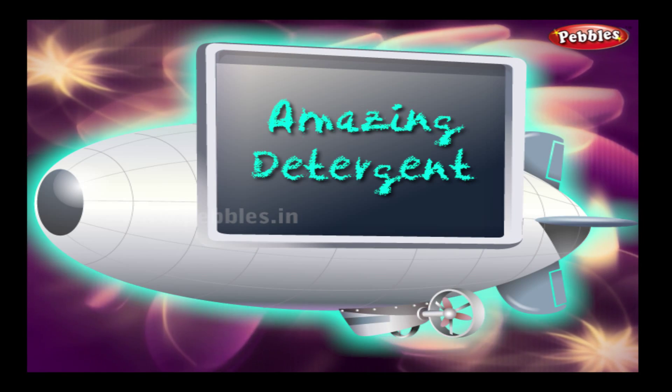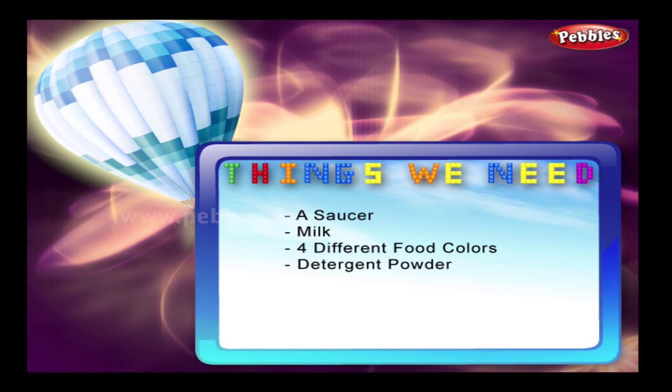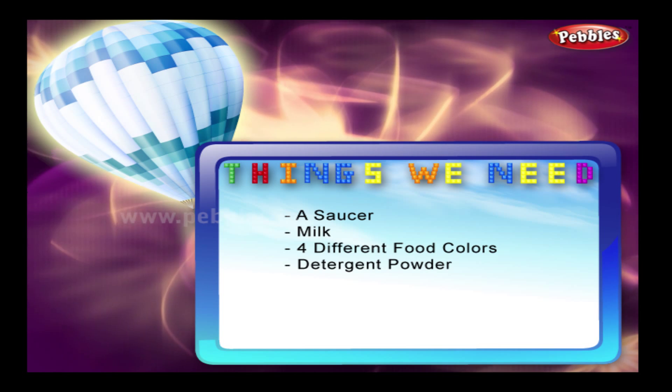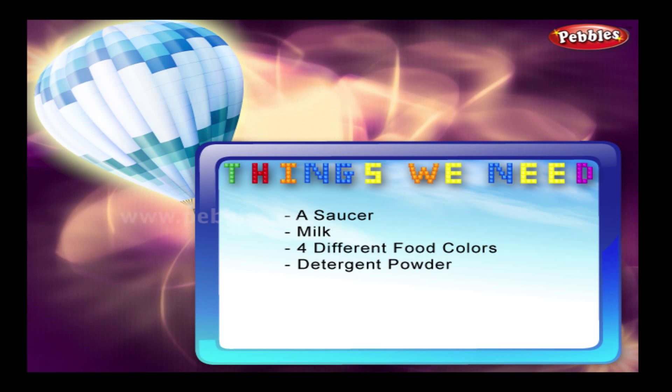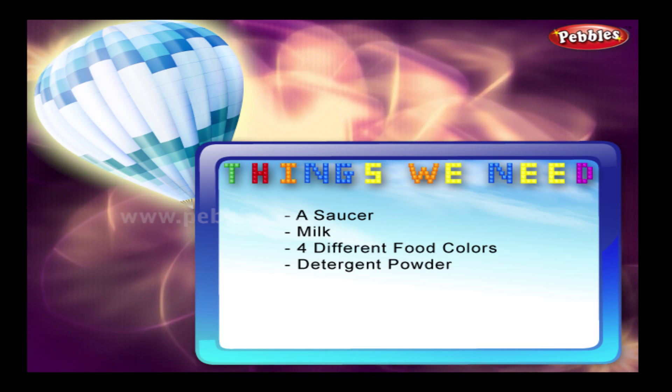Amazing detergent. Things we need: a saucer, milk, food colours in four different colours, and detergent powder.